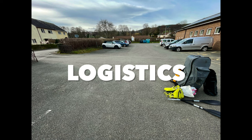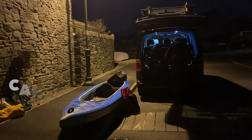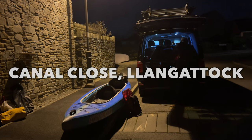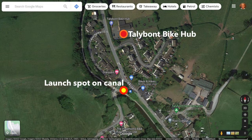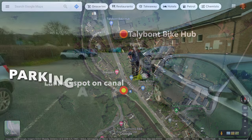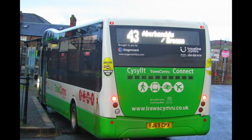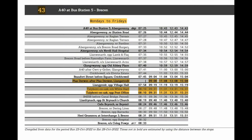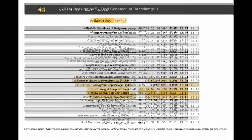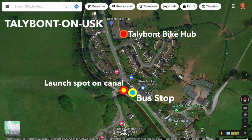Regarding logistics: I met Archie at Llangattock and we left his vehicle there. We had struggled to find parking near the canal in Llangattock — the nearest viable parking spot was a residential street called Canal Close, just down the hill from the bridge over the canal. At Talybont-on-Usk we parked in the car park at the bike hub, which is only about 100 metres from the canal. In terms of public transport, the bus 43 and X43 runs between Talybont and Llangattock, and could be used to avoid having to double back if you only have one car — assuming you have an inflatable kayak you can take on the bus in its carry bag. The bus stop by the post office at Talybont is right next to the launch spot.